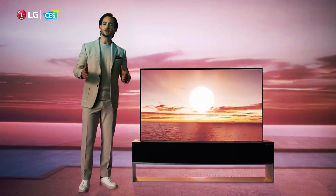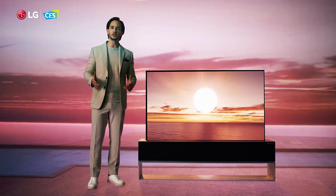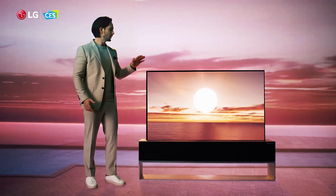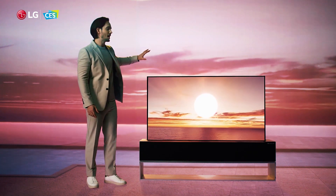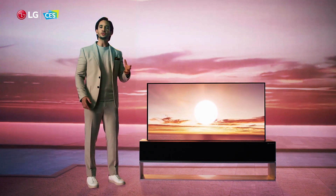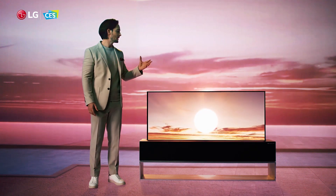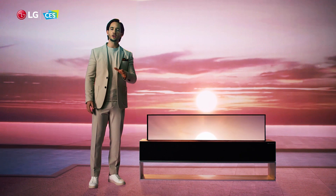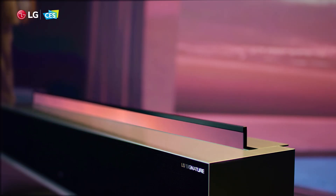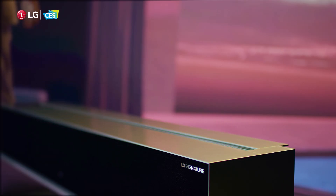Unlike standard TVs that take up a huge amount of space in your living room, the OLED R screen only appears when you want it to. By freeing up the area behind the TV, you can redefine and reclaim the meaning and value of that space. With OLED R, we hope you can experience wonder as the screen disappears.